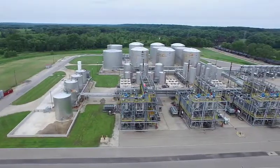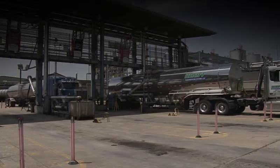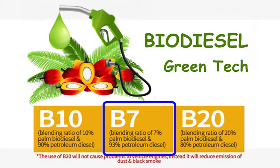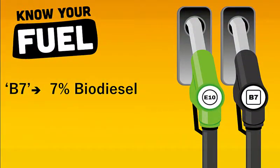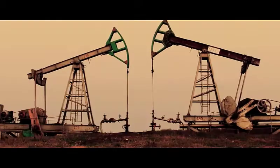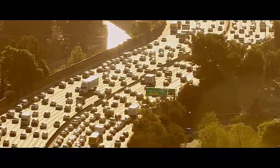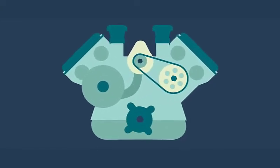Biodiesel is made from plant and animal sources after proper processing. Biodiesel is blended with regular diesel by oil manufacturers and sold in fuel retail outlets. Presently, in India, blending up to 7% biodiesel in regular diesel is allowed. Technically, it is called B7, meaning 7% biodiesel blended with 93% regular diesel. This helps reduce import of crude oil and usage of fossil fuels considerably.